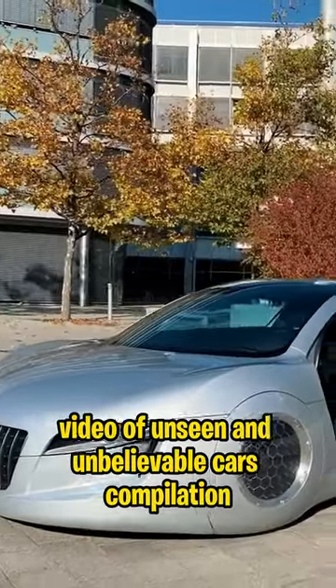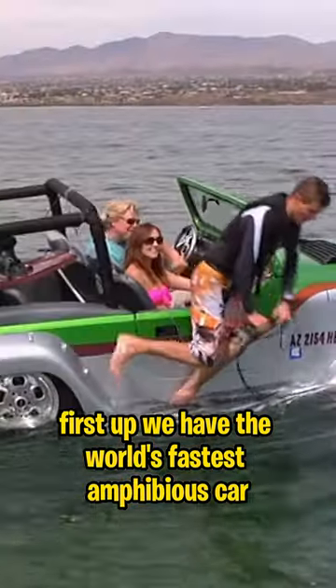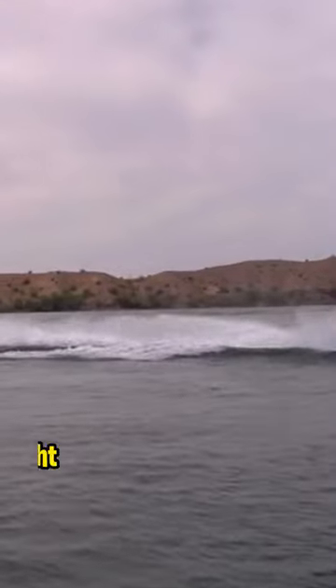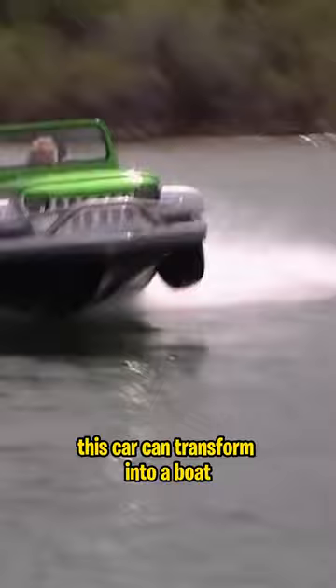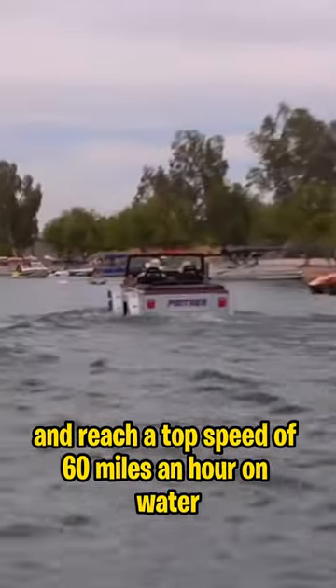Welcome to our latest video of Unseen and Unbelievable Cars Compilation. First up, we have the world's fastest amphibious car. This car can transform into a boat and reach a top speed of 60 miles an hour on water.